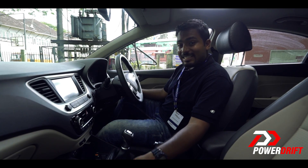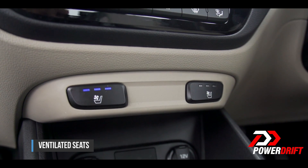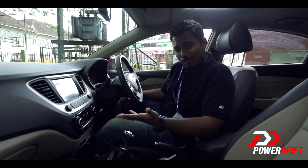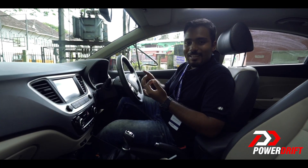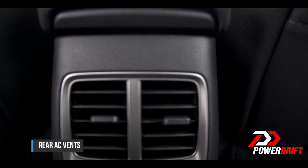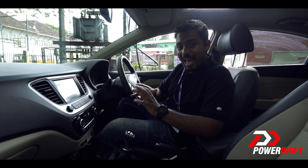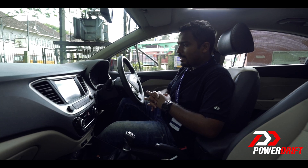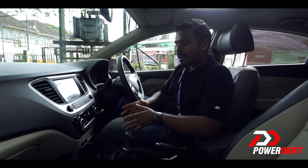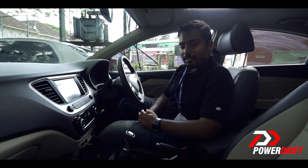Next up are the ventilated seats — this is a first-in-class feature. We've seen these seats before on the Elantra, and with a hot, humid climate like here in Kochi, I'm so glad to have this. In addition to that, you get rear AC vents, a smart trunk, and my favourite feature of all is Hyundai's new Telematrix app. It gives you a whole host of driving information that changes the way you think about driving and rewards you for eco driving as well.